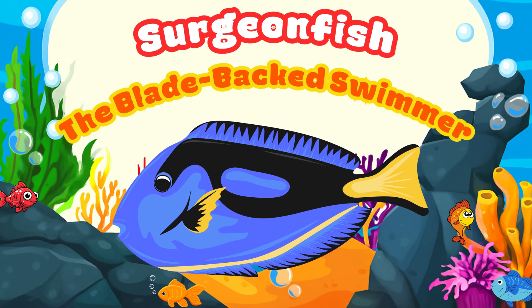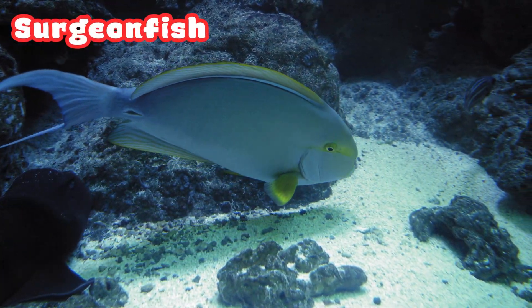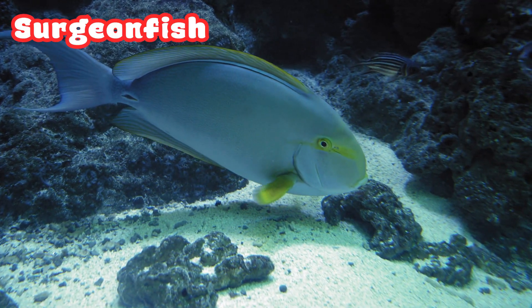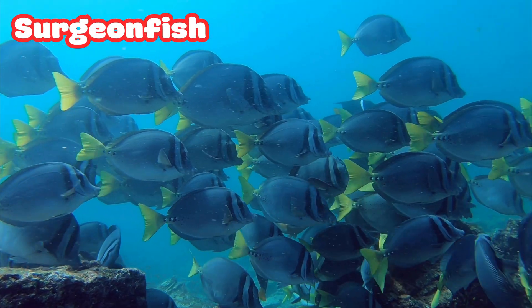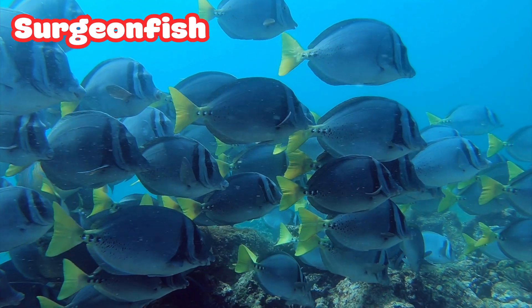Surgeon Fish: the Blade-Backed Swimmer. The Surgeon Fish looks peaceful, but it has sharp blades near its tail. It uses them for protection if another fish tries to attack. Don't worry — it only uses them when needed.